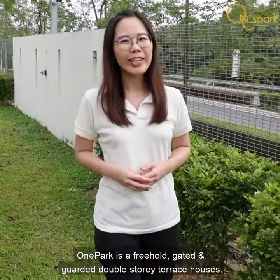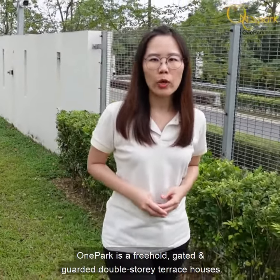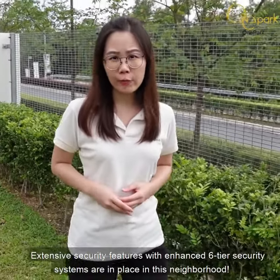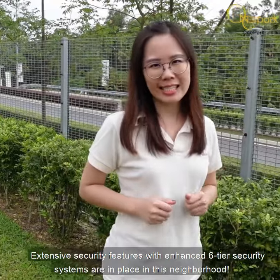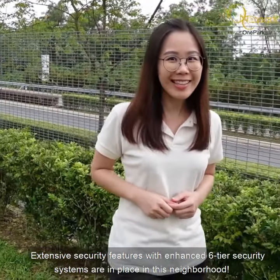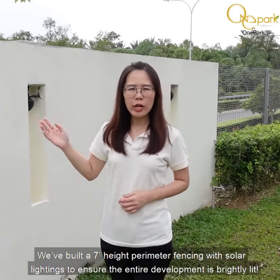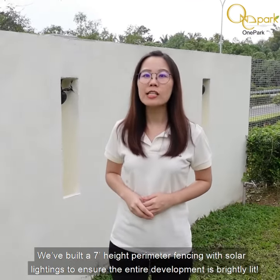Wan Park is a freehold gated and guarded residence with double-story terrace houses. Extensive security features with an enhanced six-tier security system are in place in this neighborhood. We have built seven-feet-high perimeter fencing with solar lighting to ensure the entire development is brightly lit.